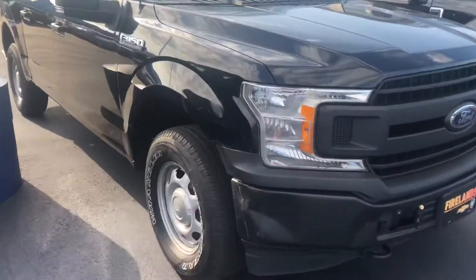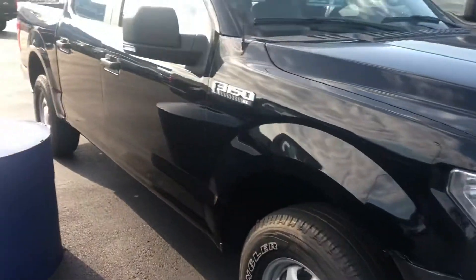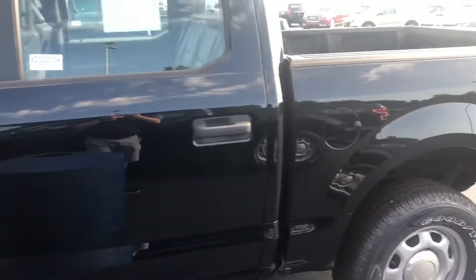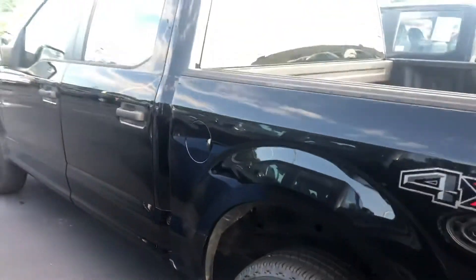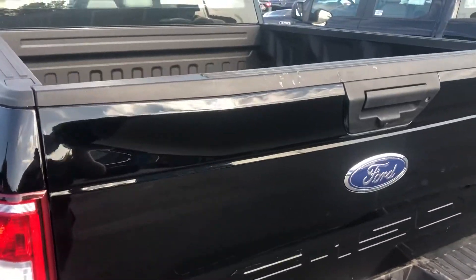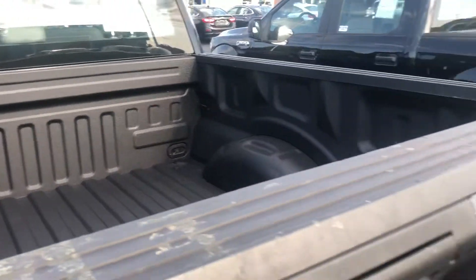This one in particular I believe is going to be the lowest priced one, but it does have a little bit of damage on it. These were all three company-owned vehicles — they were owned by a paving company. The only thing we added at the dealership, besides doing all the oil changes, inspection, and reconditioning, is that mechanically they are sound and ready to go. They don't need anything, but we did add spray-in bed liners to every single one of them.